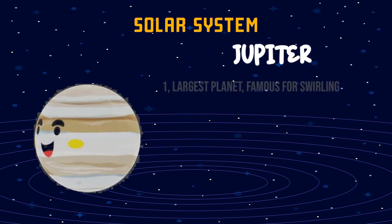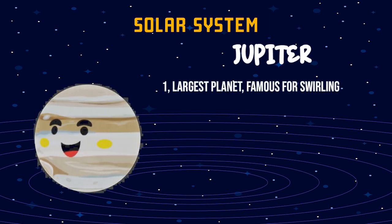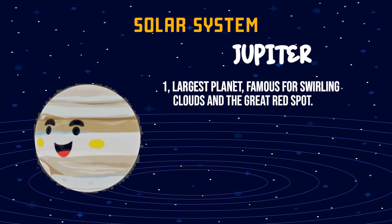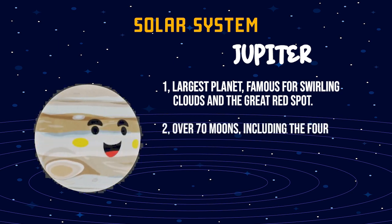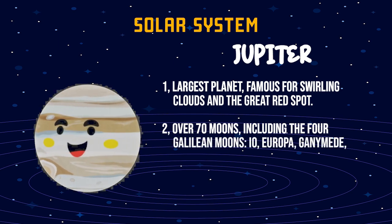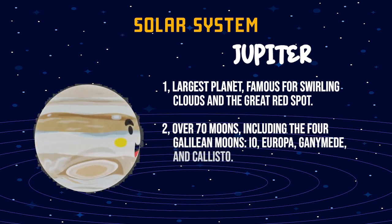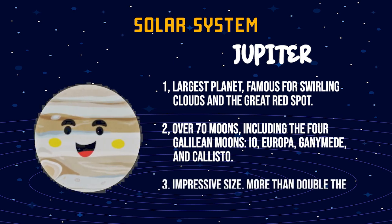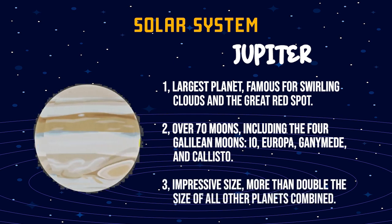Jupiter. One, largest planet, famous for swirling clouds and the great red spot. Two, over 70 moons, including the four Galilean moons: Io, Europa, Ganymede, and Callisto. Three, impressive size, more than double the size of all other planets combined.